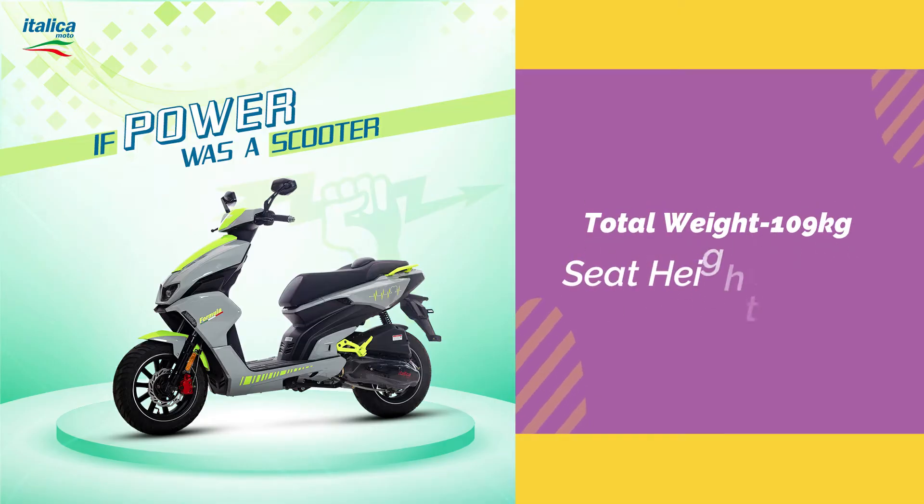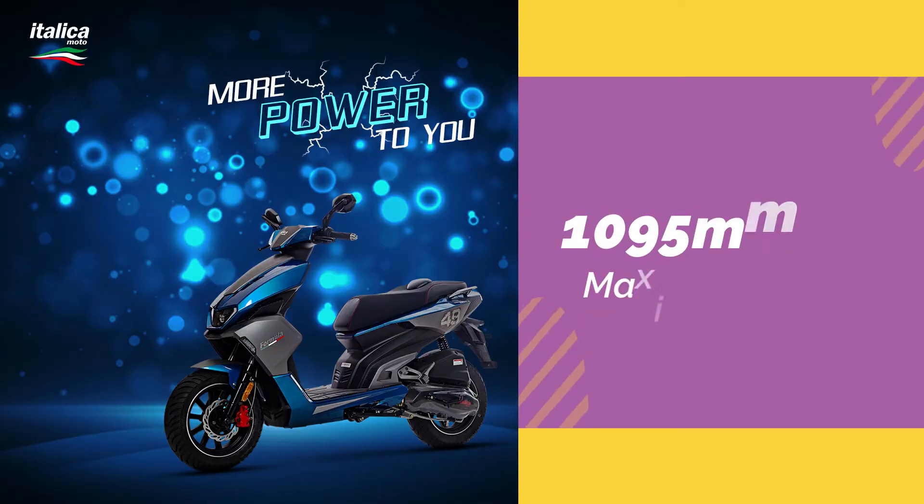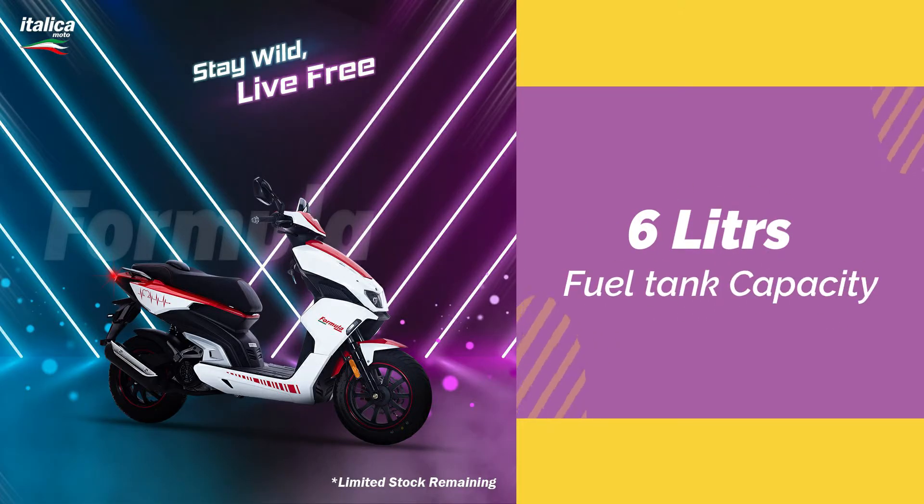The total weight is 10.9 kg. The total height is 10.95 mm. The fuel tank capacity is 6.0 litres.